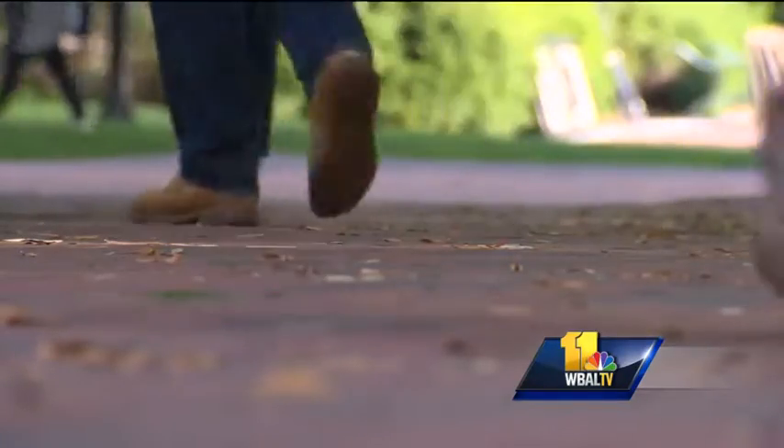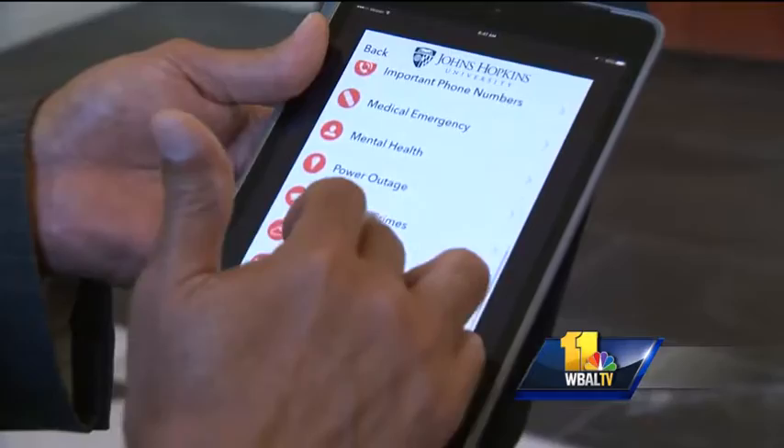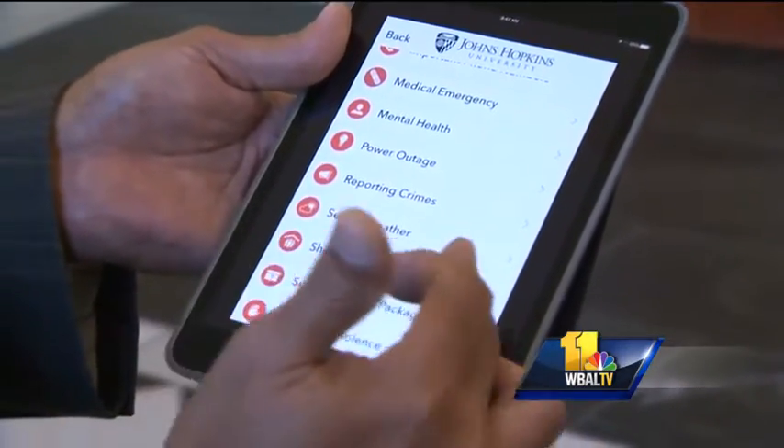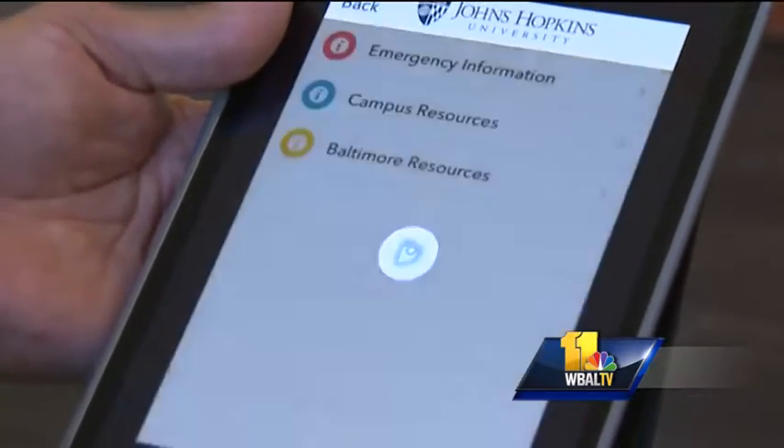Safety can also mean threats from within. The app lets users anonymously report tips, from anything as small as a broken light to something much more serious — 'I know a student who might be a suicide risk, can you please check on them?' In that case, which actually did happen, we were able to follow through immediately and get the student the help they needed. That help can also be found in the fourth feature: resources.